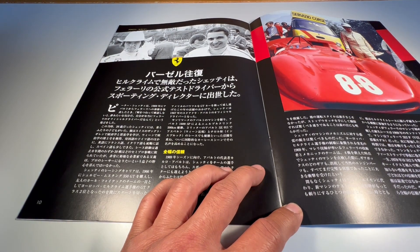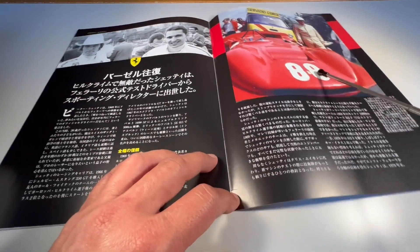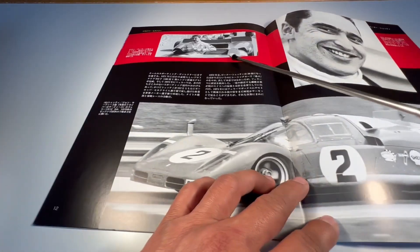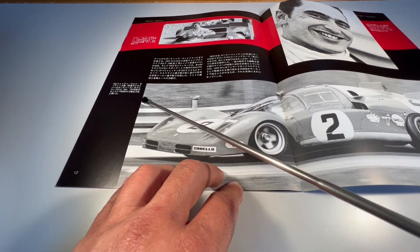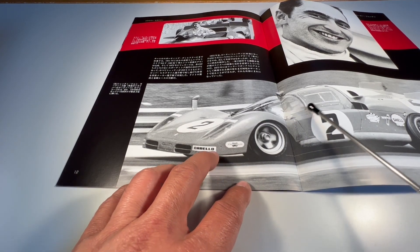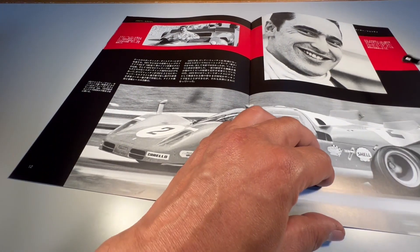Eles correndo juntos — Arturo Merzario chegou em quarto e Chetty em terceiro naquela prova. Novamente em Trento Bondone, com o carro número 88. A edição mostrando muito detalhe desse piloto de origem suíça. Aqui ele participando nos mil quilômetros de Monza de 1970; como eu dizia, ele chegou na terceira colocação, pilotando uma Ferrari 512S naquela prova.